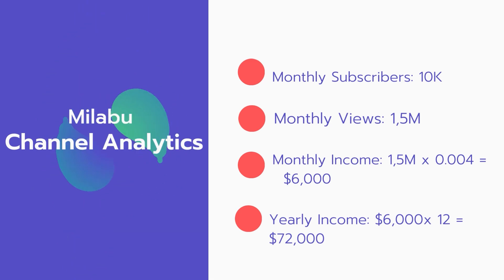And now for the income. The monthly income will be 15 million views multiplied by $0.004 equals $6,000 every month. And for the yearly income: $6,000 multiplied by 12 equals $72,000.